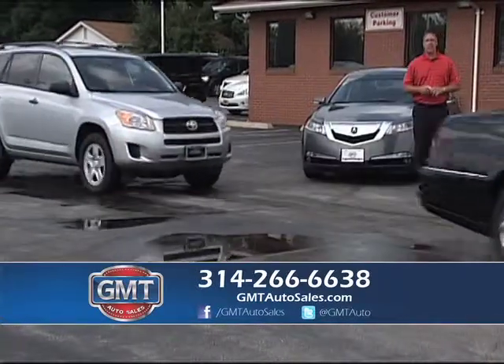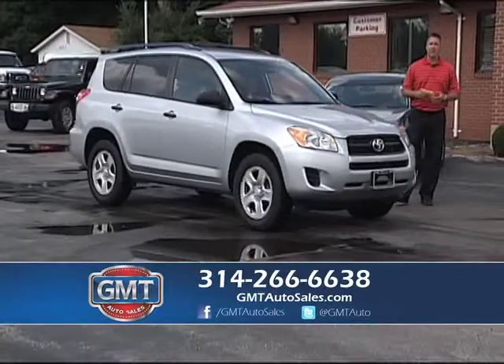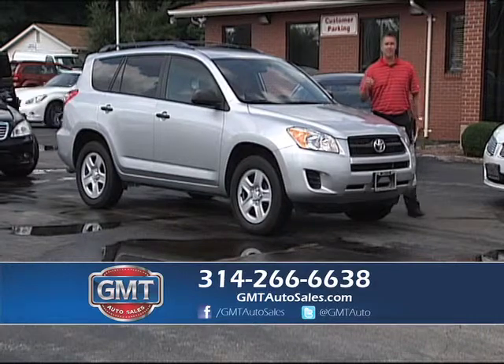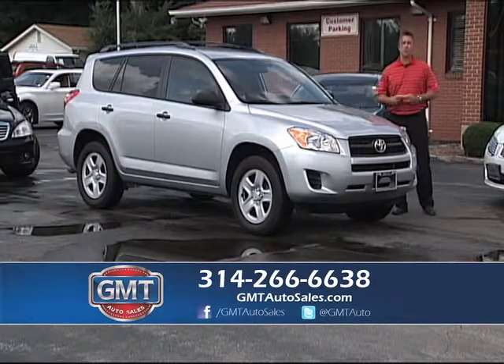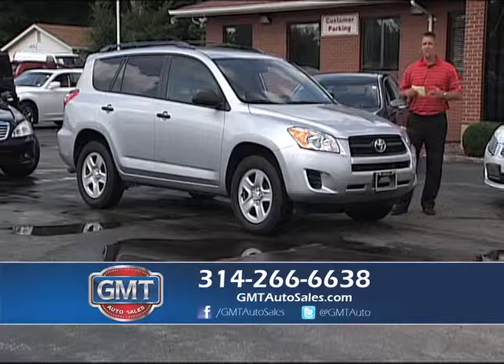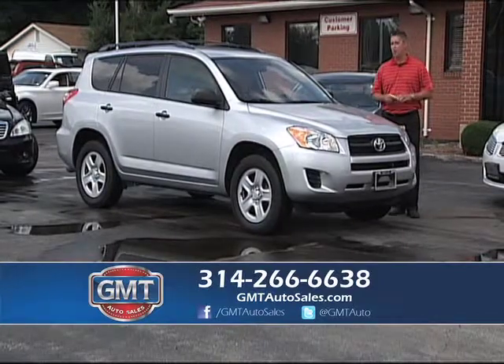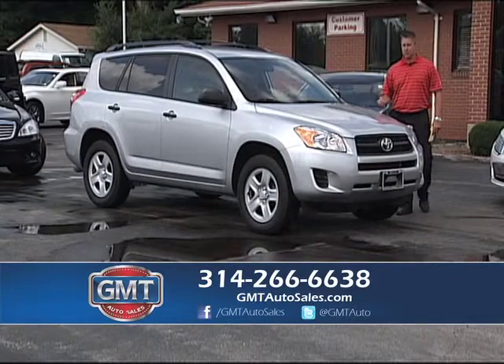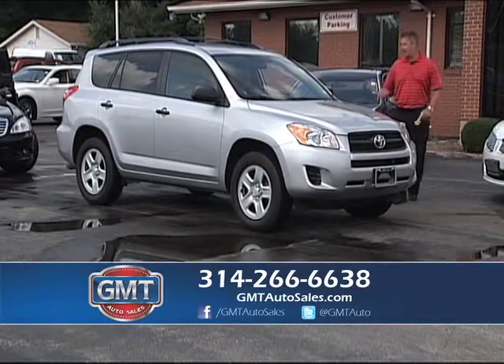We have American cars, import cars — a little bit of everything. We just don't keep one make or model. If you want the best selection by far, GMT Auto Sales in Florissant, Missouri — we're open Monday through Saturday. Come drive this 2012 Toyota RAV4 — it has low miles, it's service inspected, and you get that Toyota quality and Toyota ride.